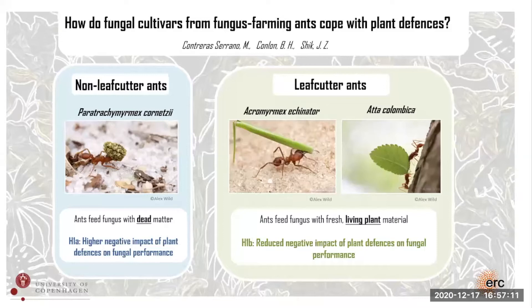I'm a master student at Jonathan Schick's lab, doing my master thesis with the co-supervision of Benjamin Conlon. I'm looking at how fungal cultivars from fungus-farming ants cope with plant defenses by comparing fungus from leaf-cutter ants to those from non-leaf-cutter ants.